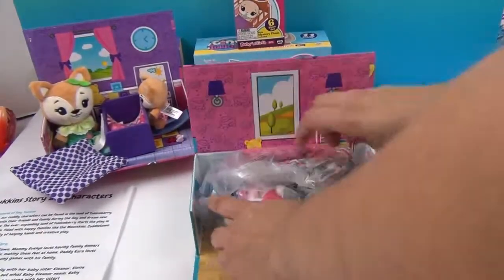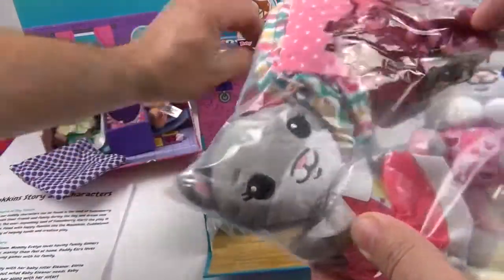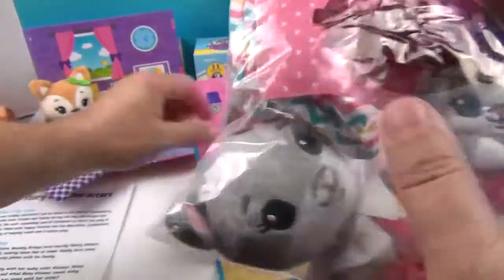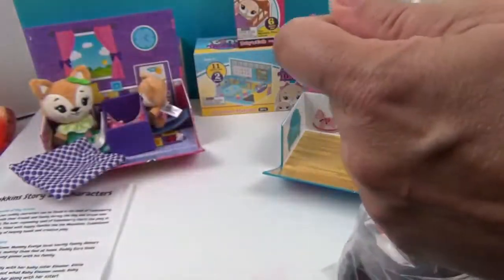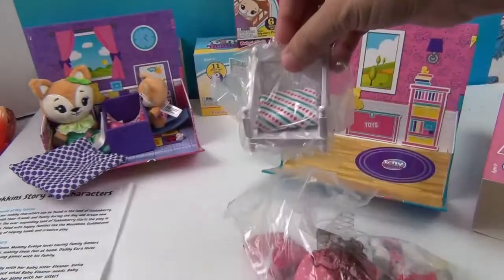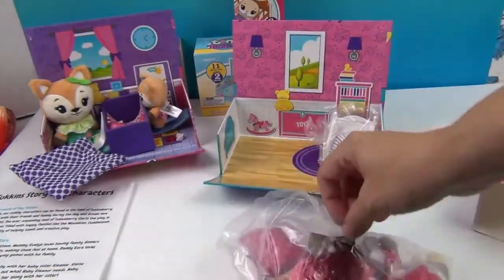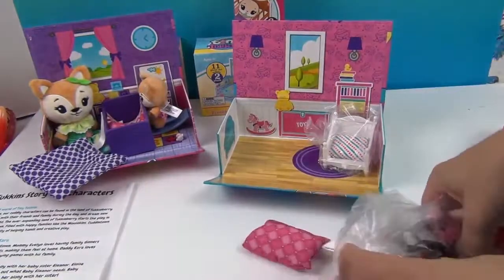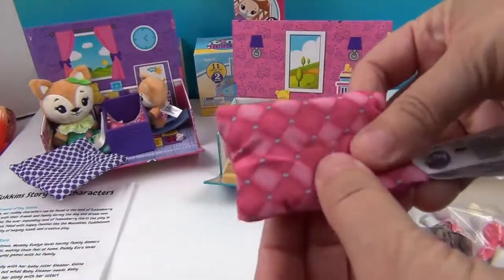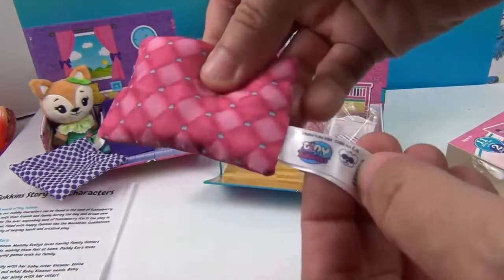Eloise loves to help out her family, especially with her baby sister Eleanor. Eloise is great with babies and can always figure out what baby Eleanor needs. Baby Eleanor loves playtime and following along with her sister. Awesome! Here we go — the mouse family. Oh, cute! Look at the little mice — these are the only mice I want to see! And look at that — this one comes with a cute little chair. So we have another cute little pillow. It says Tiny Tuckins.